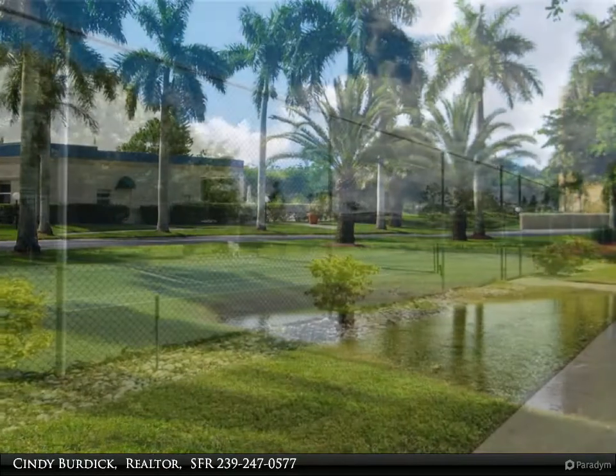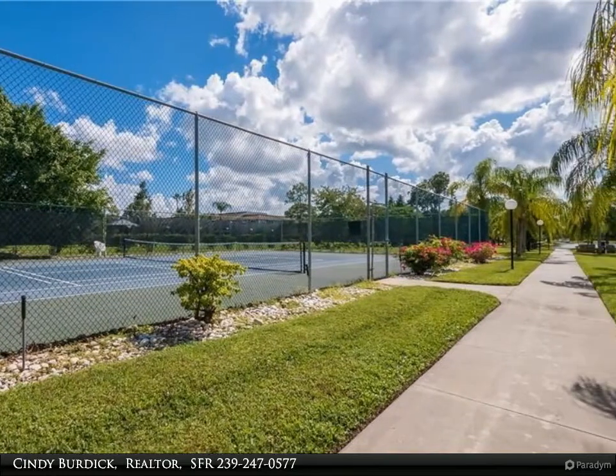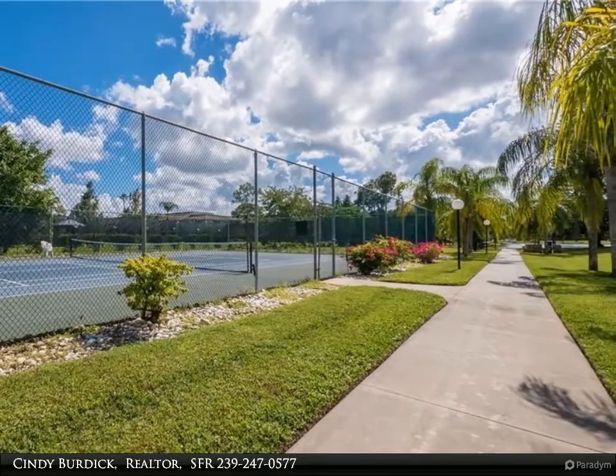No squeezing your dining table and chairs in here. Bring your lounges too. Great for entertaining. Newer air conditioner and water heater.